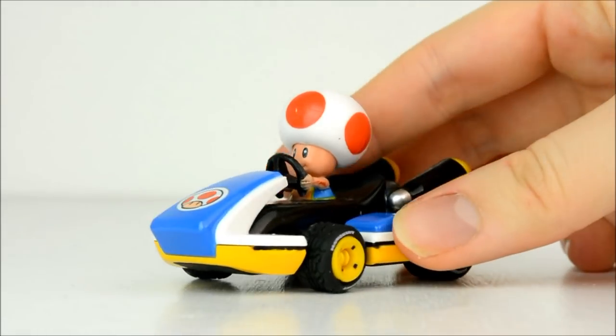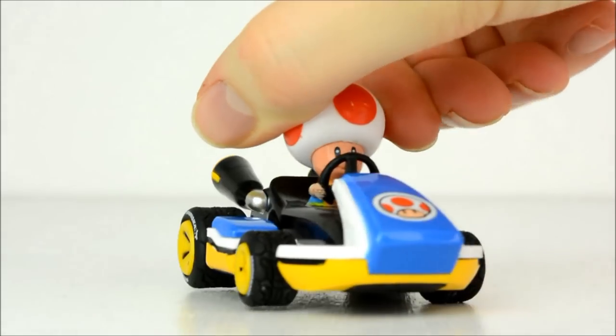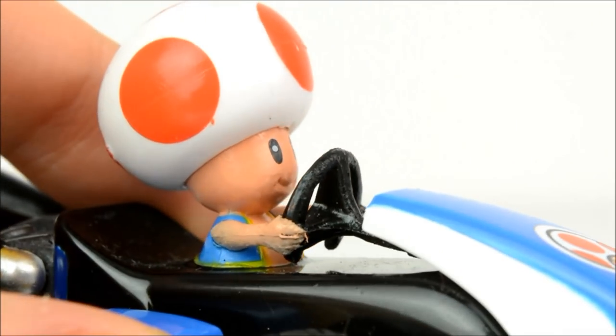I also got this little Mario Kart 8 Toad Go Kart to go with my brother's karts from last Christmas. He's super cute and has a pullback motor.